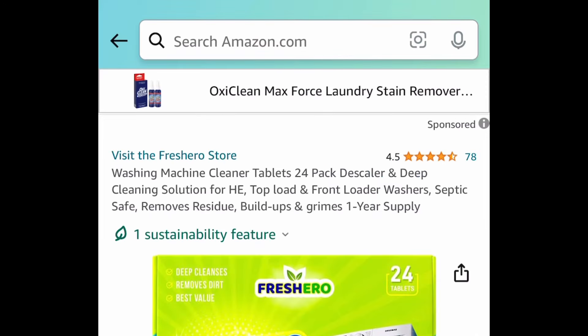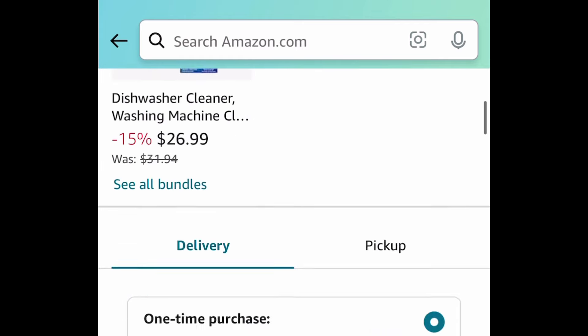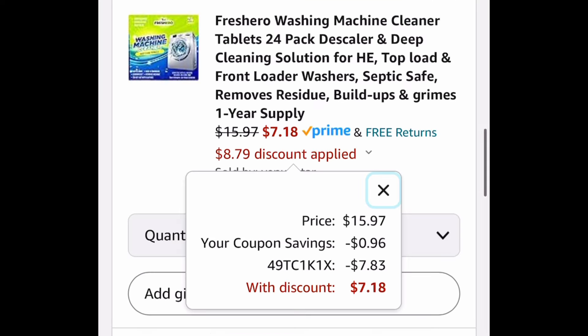Last deal for this video: we have these washing machine cleaner tablets, a 24-pack. This one is currently priced at $15.97. Clip the coupon, put in the code, and get it for $7.18.